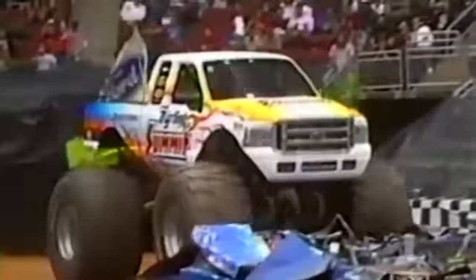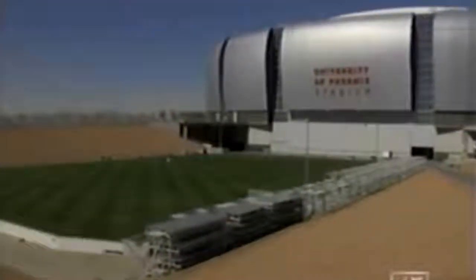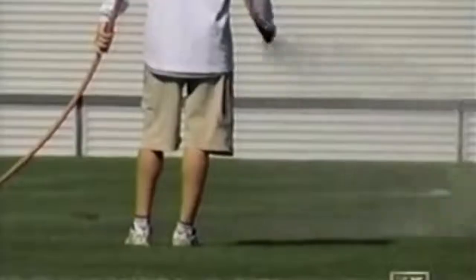Grass is typically a permanent fixture, but one unusual lawn was built for travel. The University of Phoenix Stadium is a dome, home to the NFL's Arizona Cardinals. But there's a problem: beyond hosting football, it's also booked as a site for events that would pulverize a grass surface. They can bring in tractor pulls, big boy toys — every kind of show in the world — but you can't do it if you have a field in here.